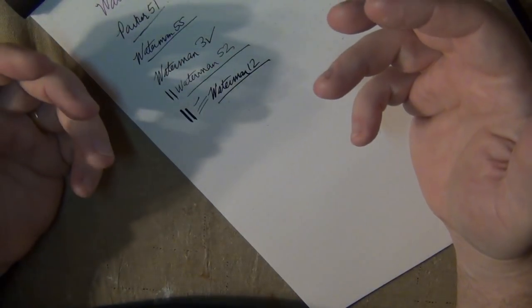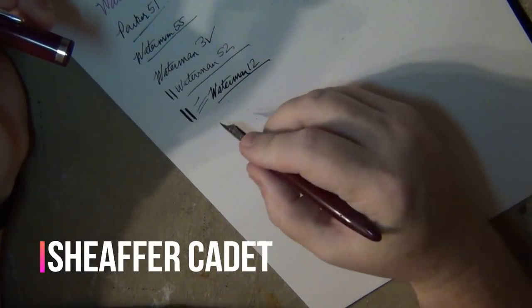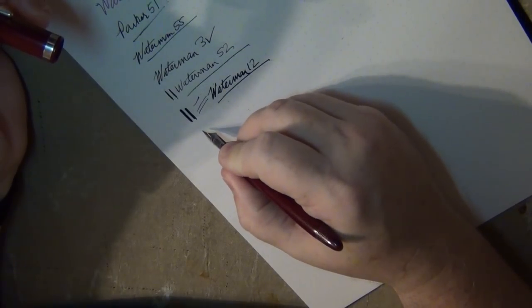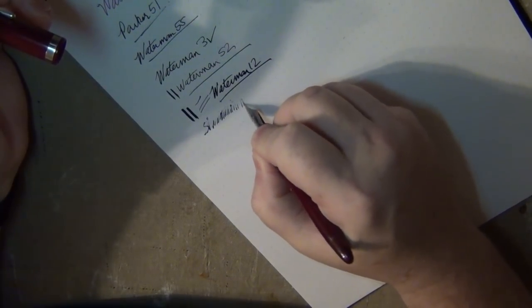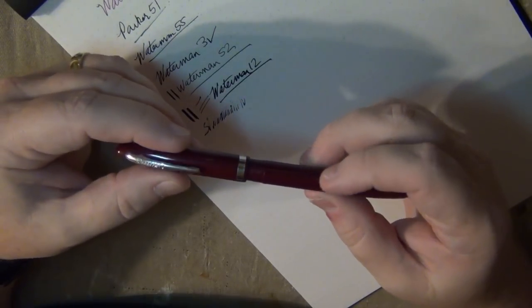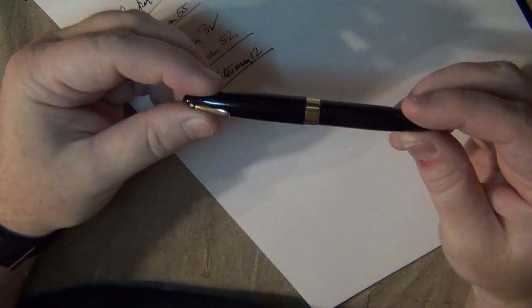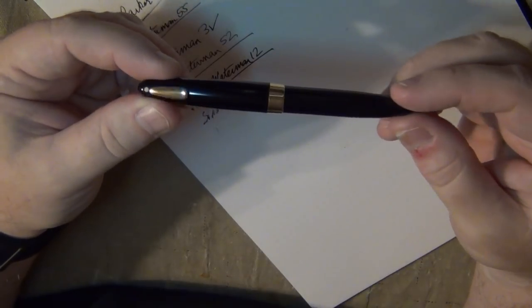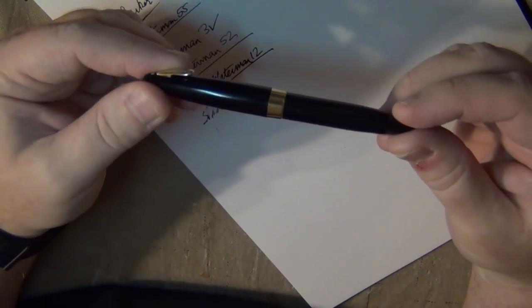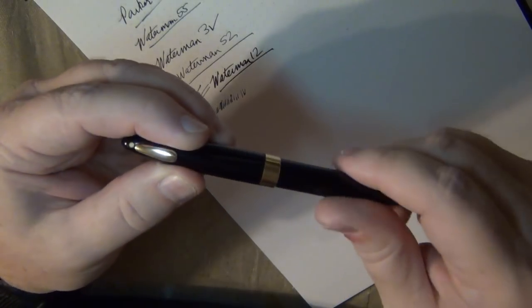The Sheaffer Cadet is another touchdown filling system pen that actually writes very well and has a modular nib just like the Esterbrooks. I know it had ink in it but was running out just the other day - I knew it was running low. The Sheaffer Tuckaway is a great little pen if you're talking about pocket pens. This one is out of ink and needs to be refilled or cleaned. I really like the Sheaffer Tuckaway with its conical nib - it writes very smoothly and is a great little addition to my pen collection.